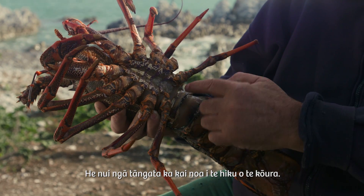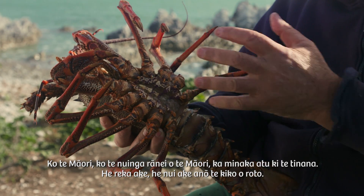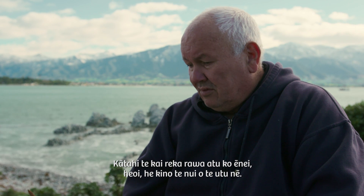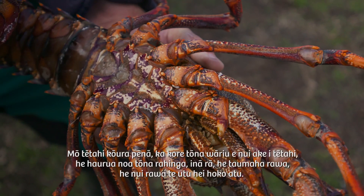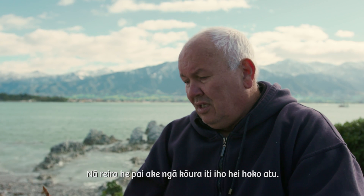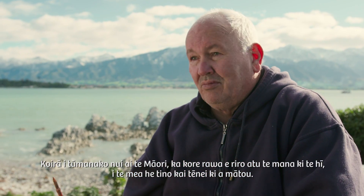A lot of people will eat just the tail of the kōura. Māori, or most Māori, prefer the body — it's more tasty, there's more flesh in there. A lot of European people look at it and they think, oh, it's mucky looking. But it's your taste if you're eating with your eyes or your taste buds. They are beautiful eating, but pricey though — a bit overpriced for what you've got to pay. A cray like that wouldn't be worth one that's half its size because it's too heavy, it's too dear to sell. So a smaller cray will sell better, but you can pay up to $80 or $90 for just one crayfish. That's why Māori hope they never lose the right to catch it — it's our kai.